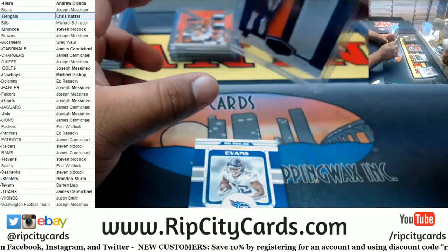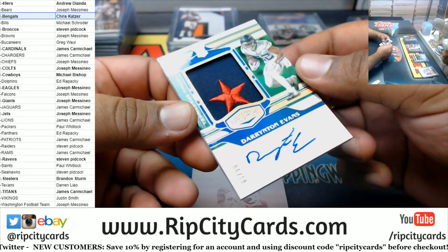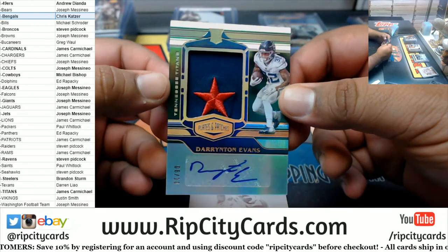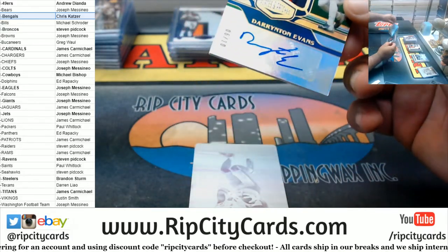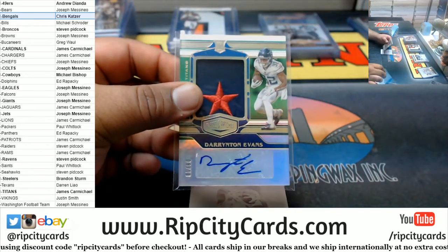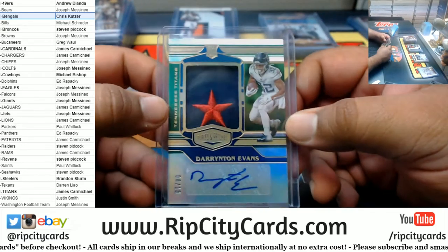Broncos already on the board. Wow, that's nice — six of ten, Darrington Evans, with this sweet star on there. That's real nice.